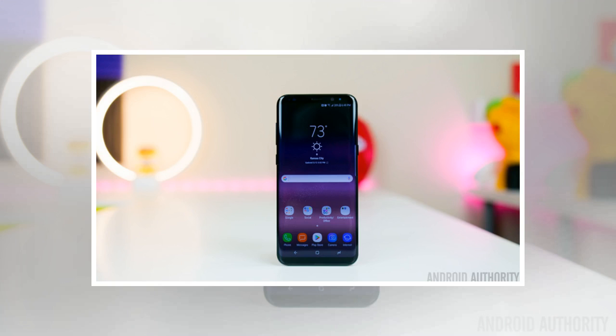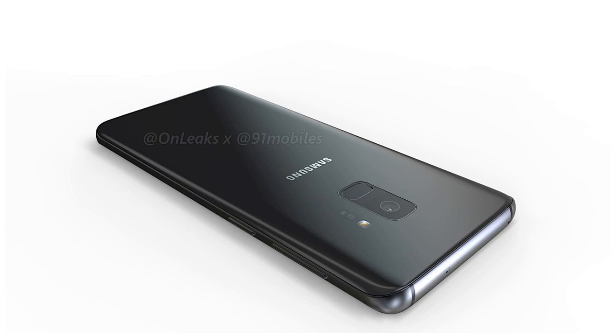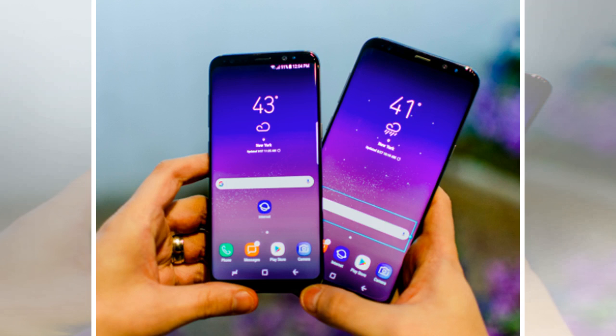Update, December 15: Thonleaks followed up on his Galaxy S9 renders with new media allegedly showing the larger Galaxy S9 Plus. The renders, published by MySmartPrice, show remarkable similarities with the Galaxy S8 Plus.